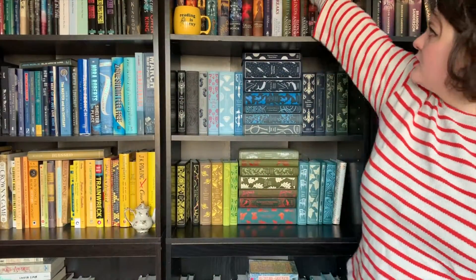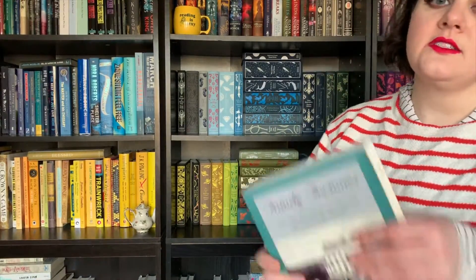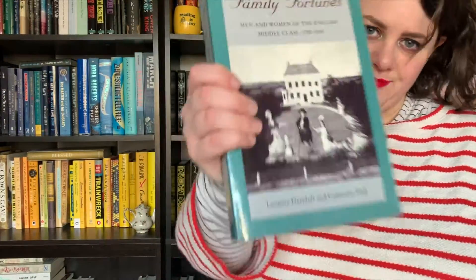And the final question is: do you have a book written by two or more authors? Yeah, I definitely do. Ilona Andrews comes to mind because this is a writing team — two people writing under one pen name. In terms of multiple people on the cover, the one that comes to mind is Family Fortunes by Davidoff and Hall — two names on this cover. So I think that's it for this challenge. I had, I think, 18 out of 20, so pretty good all things considered.